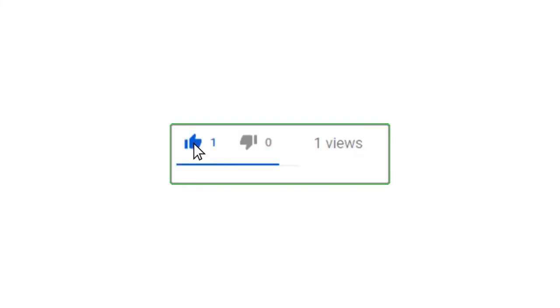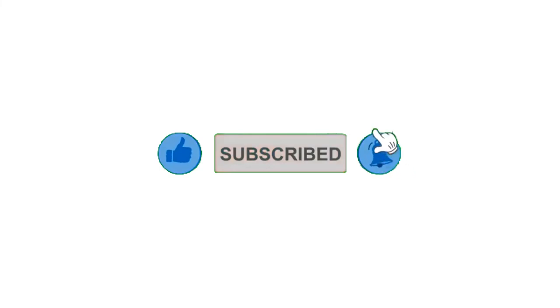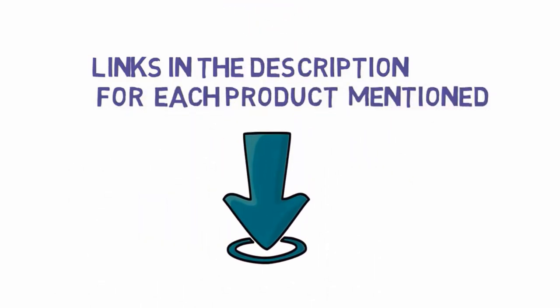All right guys, that's all for now. If you enjoyed this video, please go ahead and leave a like, comment, and make sure to hit that subscribe button and enable your notification bell icon to get the latest videos from our channel. Be sure to check out the description for links to find the most updated pricing on all the products mentioned in this video.